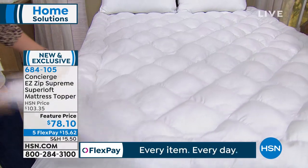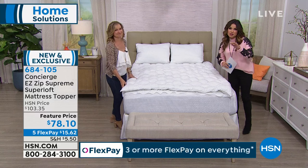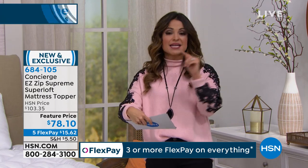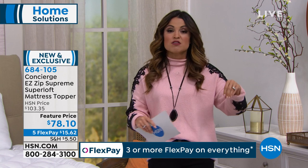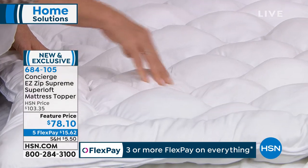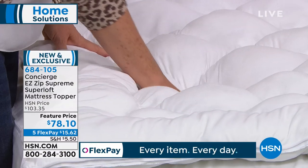This is a $25 savings today, and this price point is the same across all sizes — which is unlike department stores where you get penalized for having a larger bed. Everyone from twin size up to California King gets to take advantage of our $78.10 price point. We have five flexible FlexPay payments — no interest — and you can use a debit card, credit card, or PayPal. Today's first payment would be $15.62, plus shipping and sales tax, and it's on its way to you.